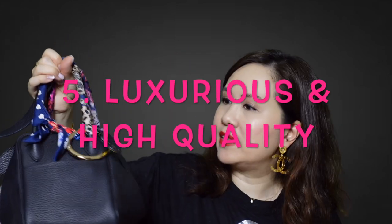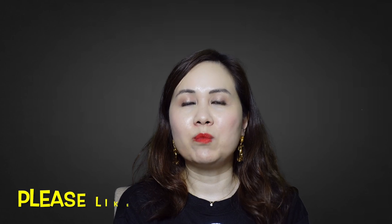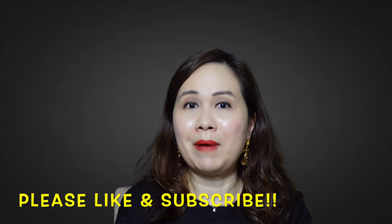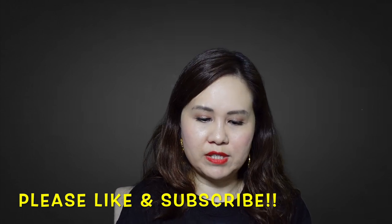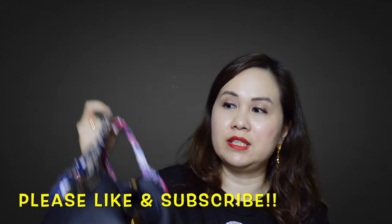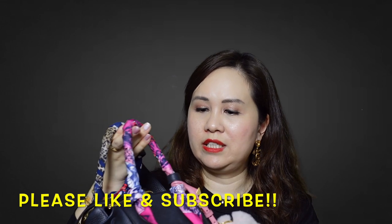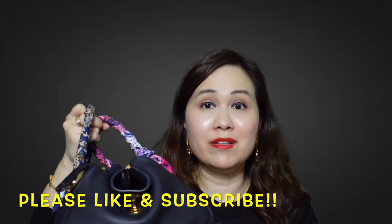The fifth reason why I really enjoy this bag is because it is very luxurious and the craftsmanship is really great. I own several other bags including LV and Chanel, and one of my gripes is that quality has been going down over the past couple of years. However, when I received this bag, I felt the quality was really, really good.